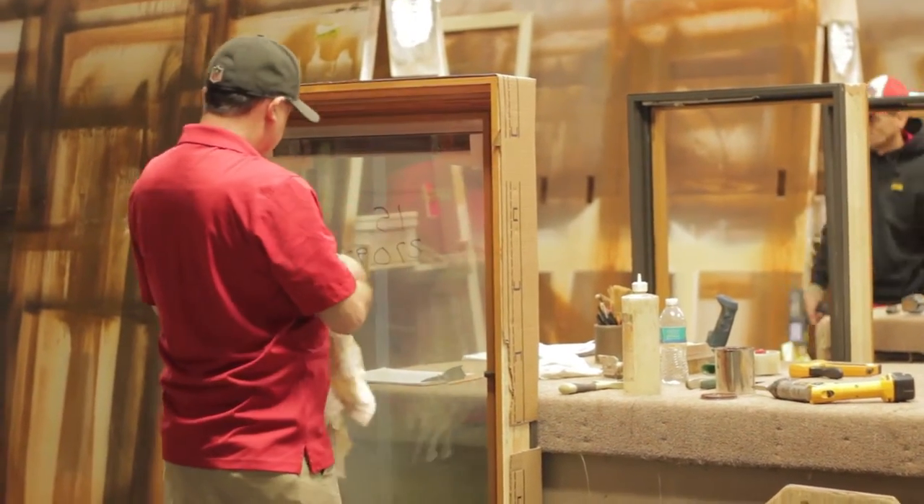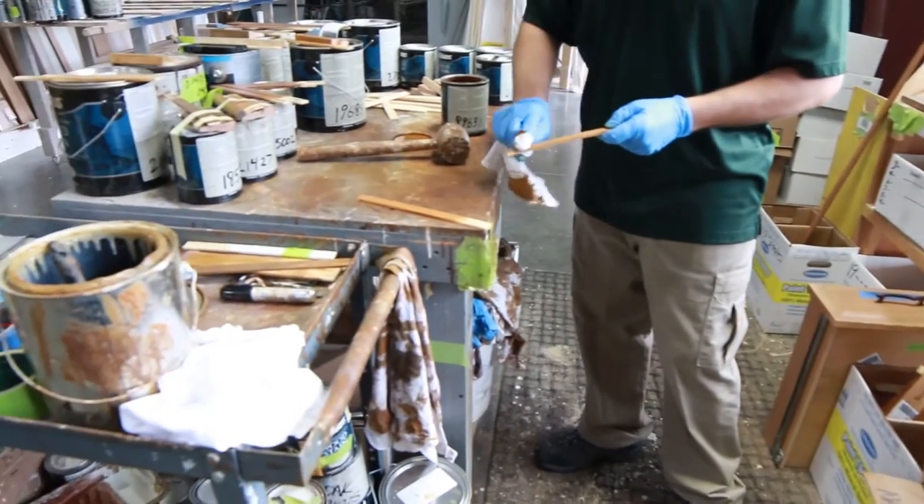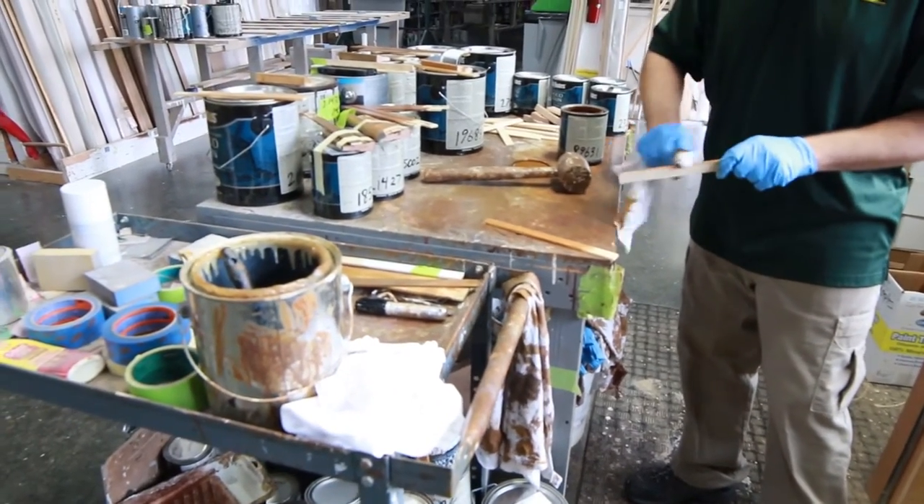Pella Windows and Doors of Omaha and Lincoln offers you a level of customization and service that no one else can match. My standards are set high. I know that our windows are very good windows, so the finish that we're putting on there, I want it to be the best as well.